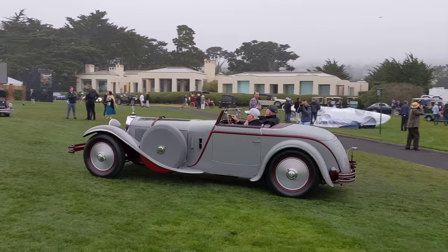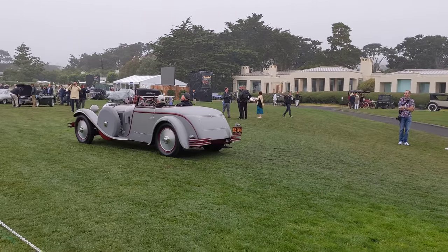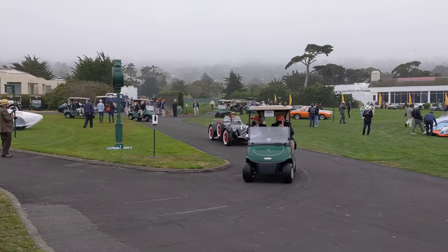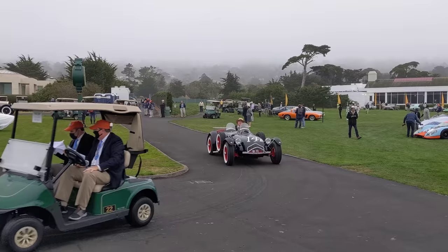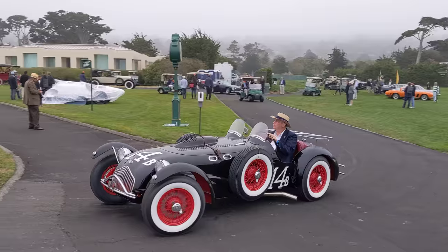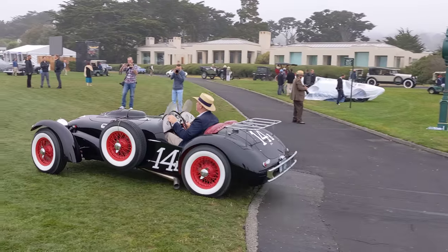Look at that — beautiful French coachwork. Cars are rolling. We've got an Allard here. I believe this Allard was a Pebble Beach Road Races overall winner. Pretty amazing.